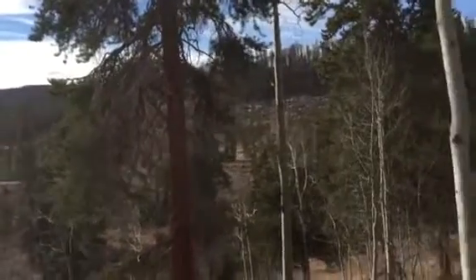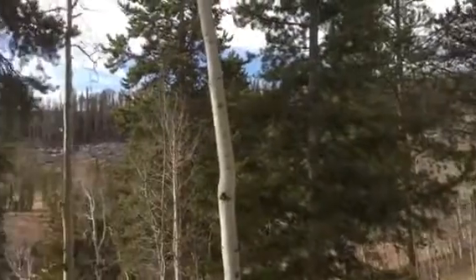So this pine tree is kind of blocking a little bit of the mountain view there. And that's the door back in.